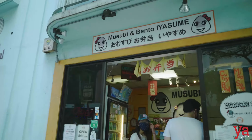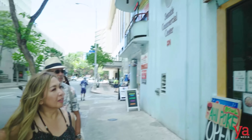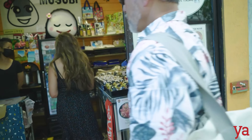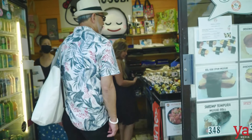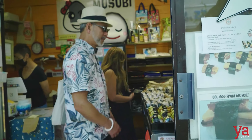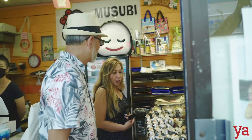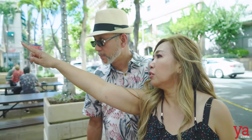And here's the musubi place. Hello, aloha. They have ahi tuna poke over there, so they have — sounds really good. Yeah, it makes me hungry.